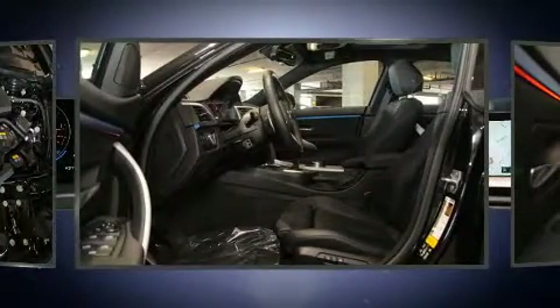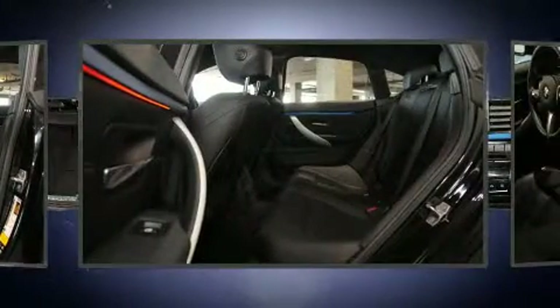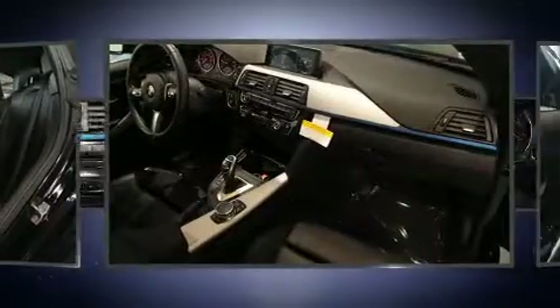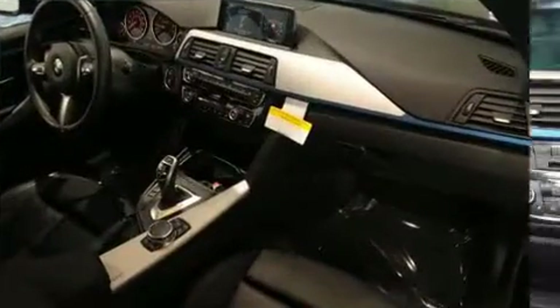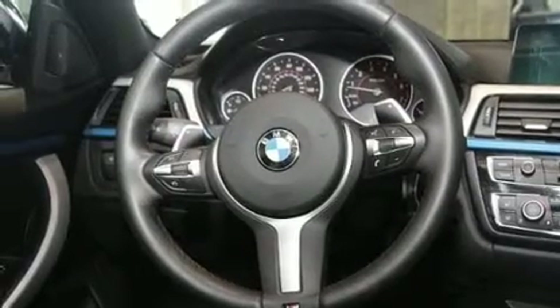BMW also prioritized safety and security with features such as dual front impact airbags with occupant sensing airbag, brake assist, an emergency communication system, and four-wheel disc brakes with ABS.